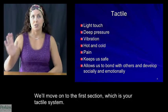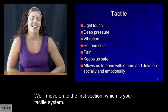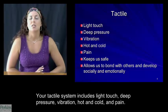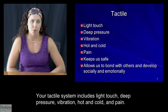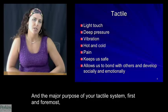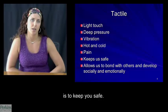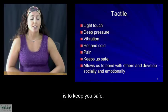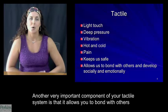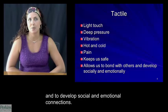We'll move on to the first section, which is your tactile system. Your tactile system includes light touch, deep pressure, vibration, hot and cold, and pain. The major purpose of your tactile system, first and foremost, is to keep you safe. Another very important component of your tactile system is that it allows you to bond with others and to develop social and emotional connections.